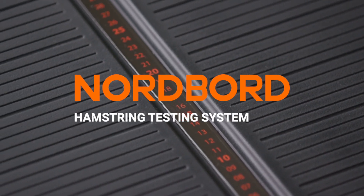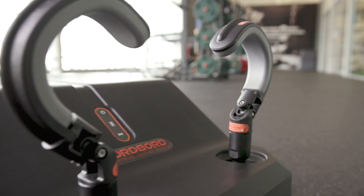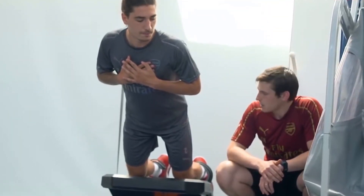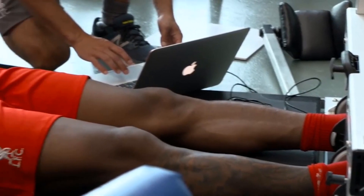The Nordboard hamstring testing system was VALD's first product and has subsequently paved the way to become the gold standard for field-based hamstring strength testing. Working alongside English Premier League teams after the launch of the Nordboard, it became clear that the same principles that led to its success were needed across other muscle groups.